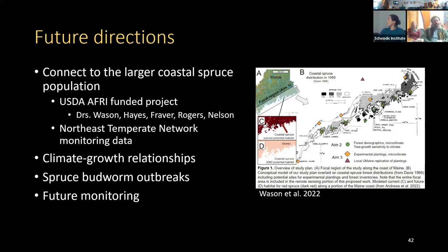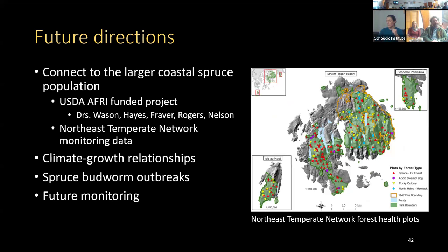For future directions, the next logical step is connecting these seven sites to the larger coastal spruce population. This work was undertaken thanks to a Second Century Stewardship Fellowship granted to Dr. Jay Wason. Jay and other investigators have recently secured additional funds to expand the objectives to the entire Maine coast, with these sites serving as important benchmarks. Closer to home, we could compare these sites to the broader spruce population in Acadia using the Northeast Temperate Network's forest monitoring plots.